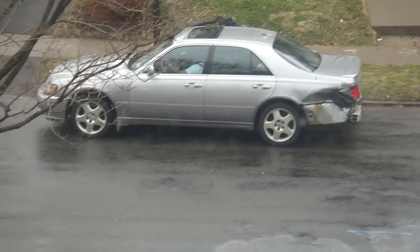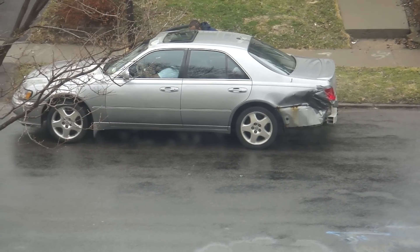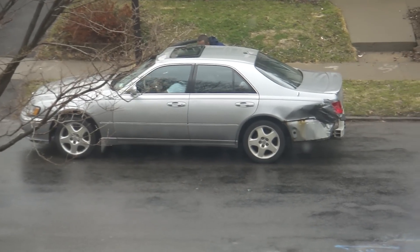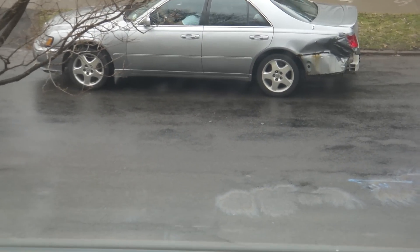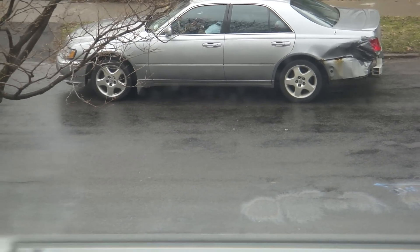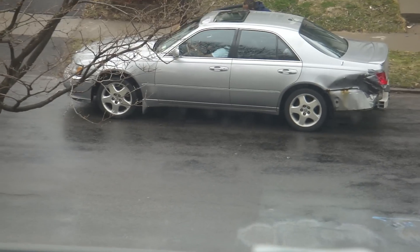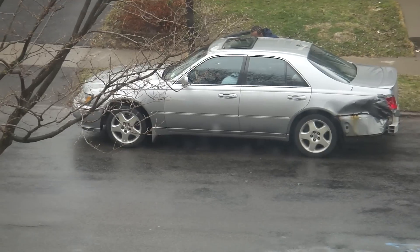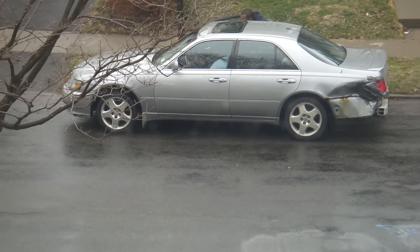I'm zoomed out as far as I can go here. As you can see, it's got a little issue in the back end. It's over at the neighbors across the street, so I'm not going to even go outside and look at the car, obviously. Just the quick question of, is it a David's Farm car? I don't even know what kind of car that is, but it definitely needs some work on the rear end — it's got a little bit of an issue.